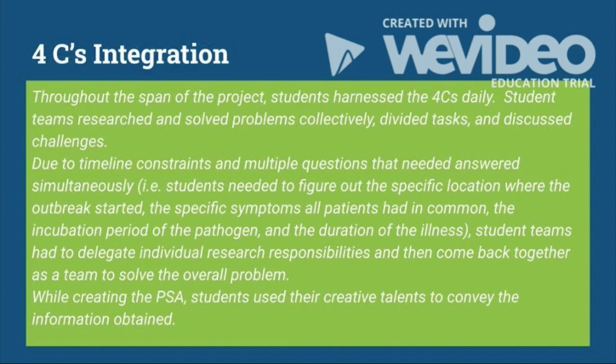Throughout the span of the project, students harnessed the 4Cs daily. Student teams researched and solved problems collectively, divided tasks, and discussed the challenges they faced. Due to timeline constraints and multiple questions that needed to be answered simultaneously, student teams had to delegate individual research responsibilities and then come back together as a team to solve the overall problem. While creating the PSA, students used their creative talents to convey the information obtained.